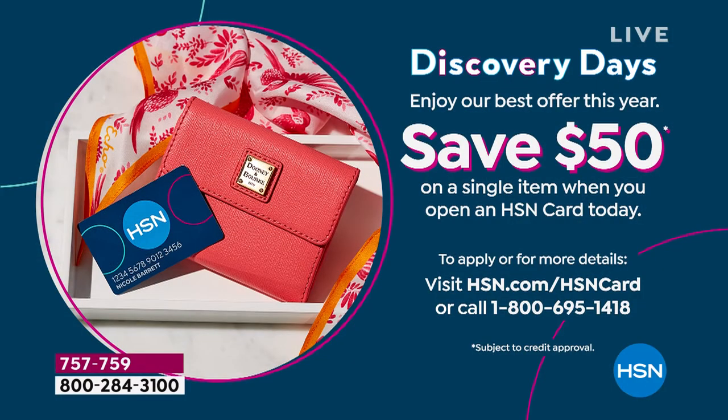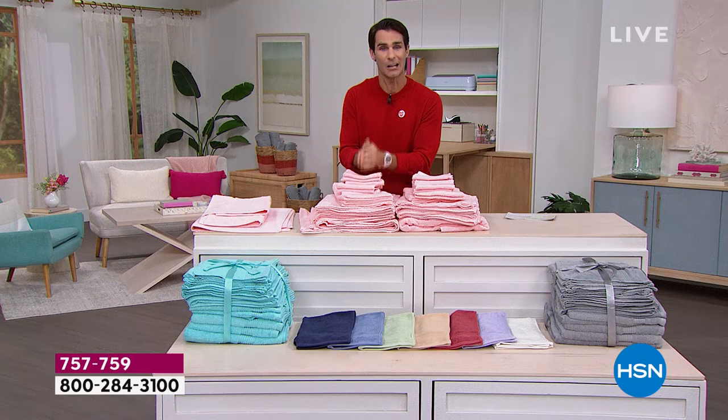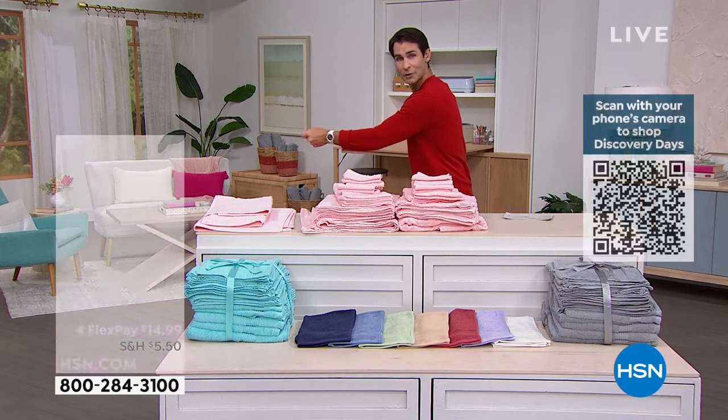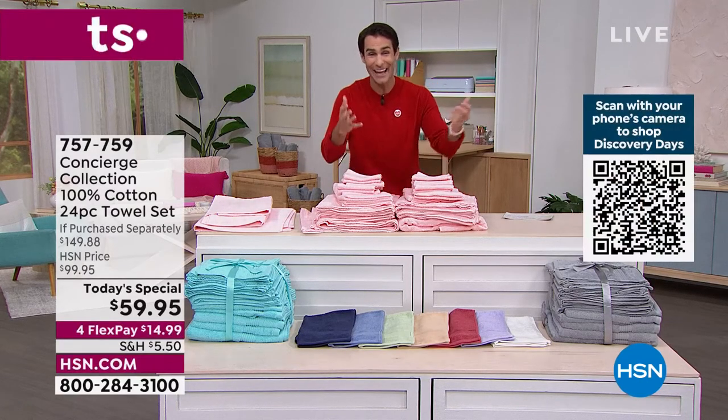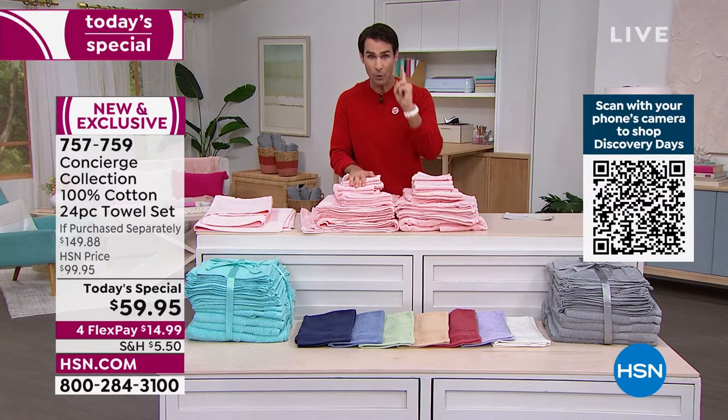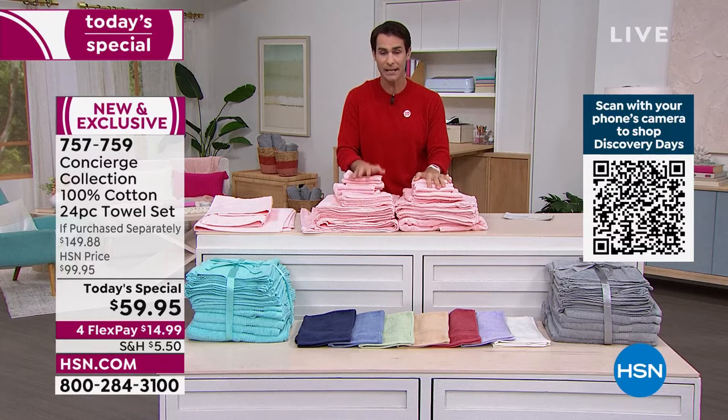Today is the last day to get $50 off if you open an HSN credit card. Call 1-800-695-1418 — you apply, a couple of minutes to get approved, and you get $50 off your first single item purchase. You can also sign up online. So taking that $50 today, this 24-piece towel set from our number one Bedding & Home Basics brand, 100% cotton, would be $9.95.